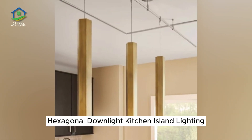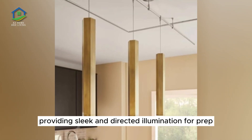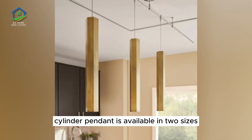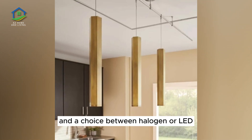Hexagonal Down Light Kitchen Island Lighting. Down lights offer fantastic task lighting for kitchen islands, providing sleek and directed illumination for prep work and dining alike. This hexagonal cylinder pendant is available in two sizes, two finish options, two installation types, and a choice between halogen or LED.